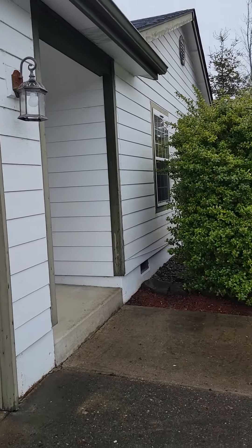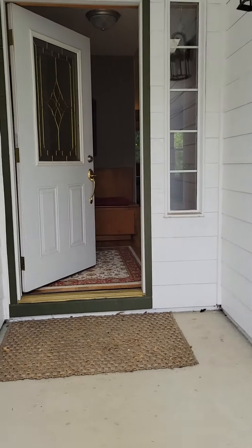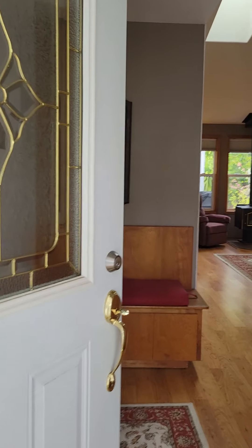Two-car garage. Cement board siding. And a little covered entryway vestibule here into your front door.